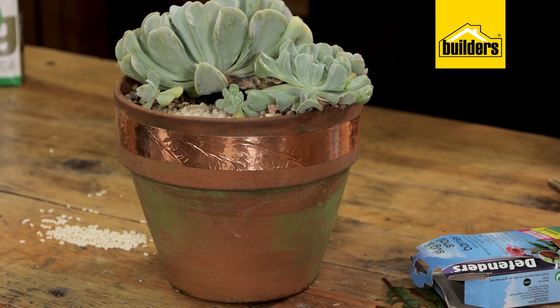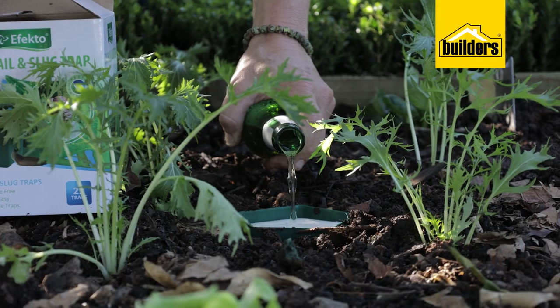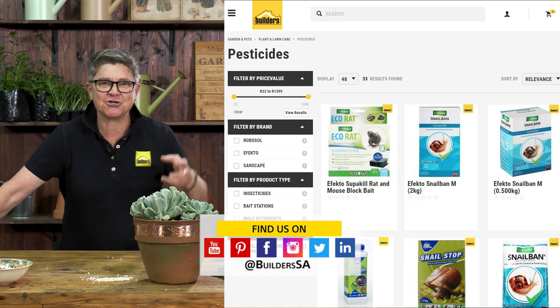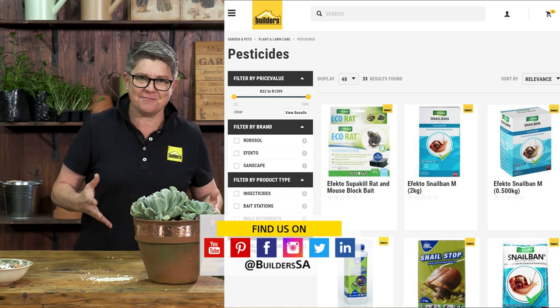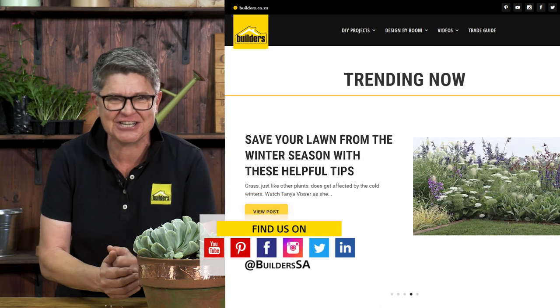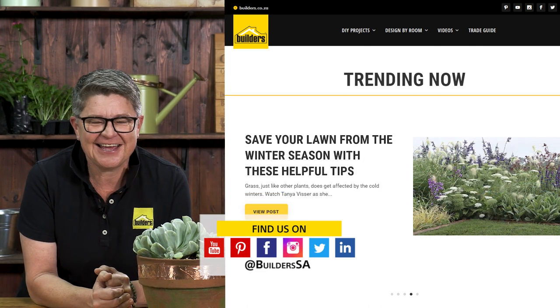These are responsible, biological, simple tricks and hacks that will really work for your garden and your plants. Everything mentioned is available at your local Builders, either in store or online. Visit the Builders blog and YouTube channel for loads of greenspiration to turn you into a green-fingered guru — get to Builders and get it done.